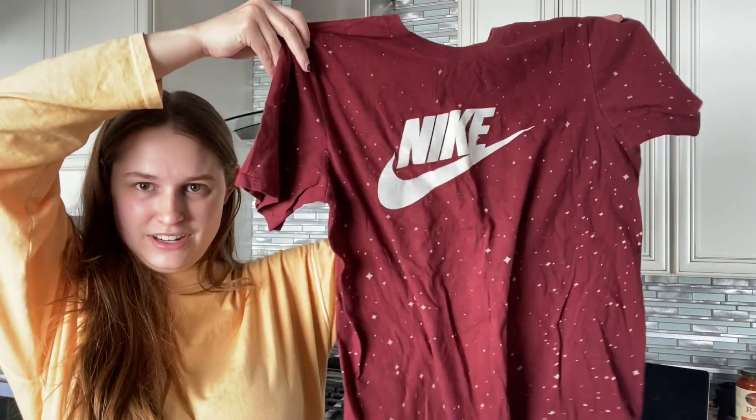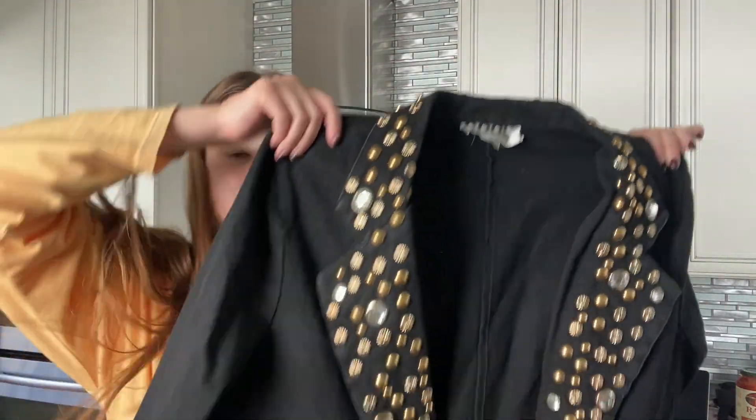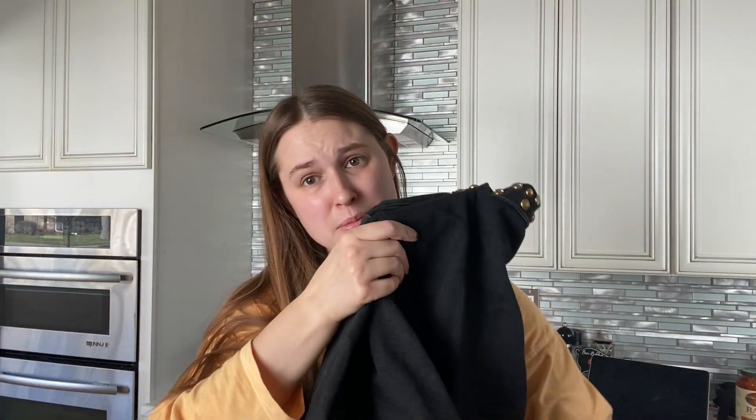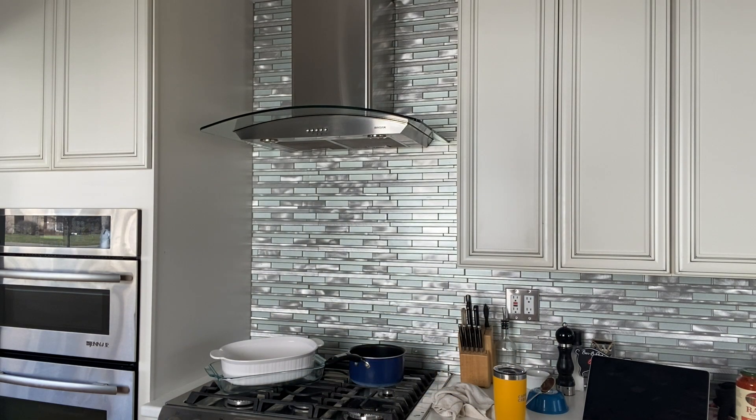Let's put some stuff in there they haven't rejected yet. They have not yet rejected this Nike tee — this is the first time it will be going there. I think this has been rejected like two times. It is a vintage jacket, and it's confusing because I feel like I see this stuff in Buffalo Exchange and Crossroads all the time, but when I bring it they don't want it.